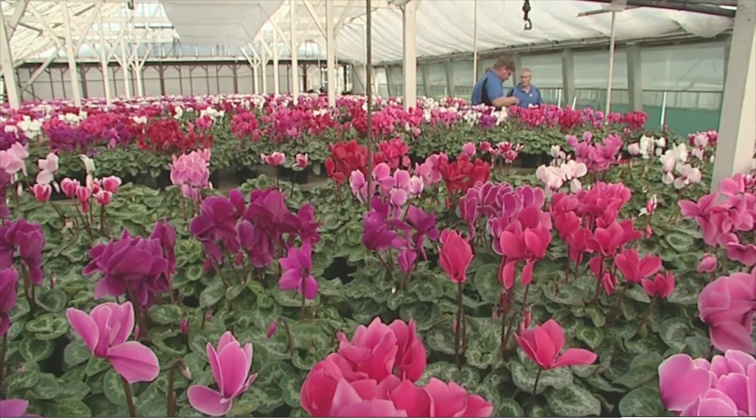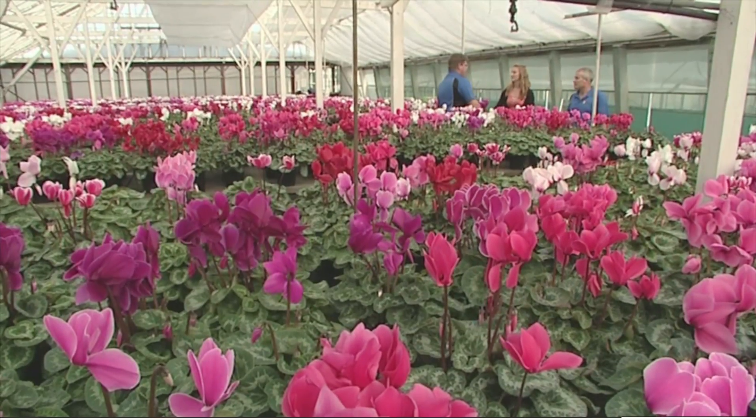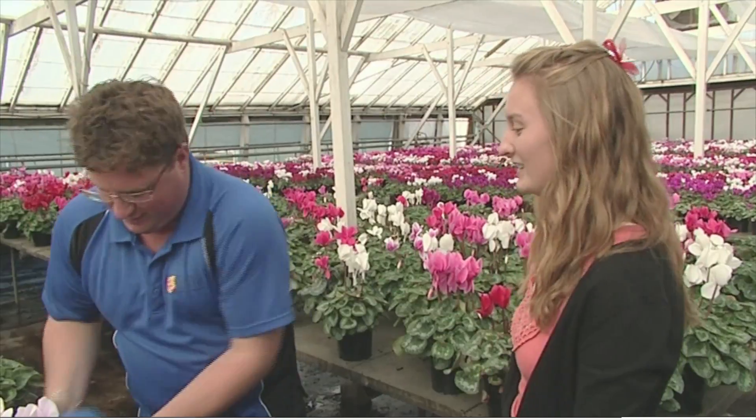First up, Alicia will be getting a taste of what it takes to become a nurseryman with mentor and assistant propagation manager Brett Harris. So here you've got an interest in horticulture? Yeah, I really enjoy horticulture. Excellent — hopefully today we can give you a bit of hands-on experience about what it's all about. Okay, that'd be great.